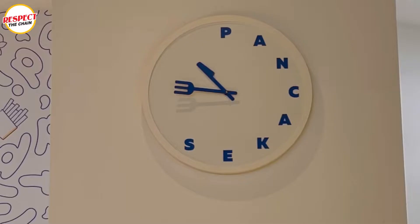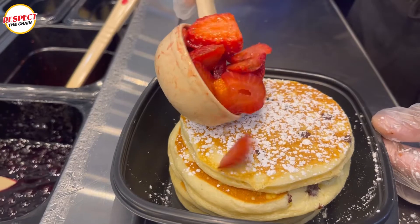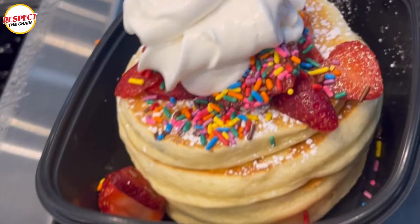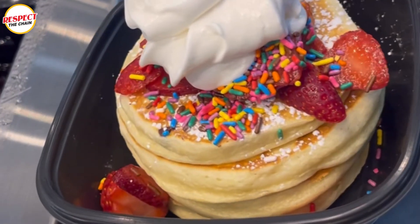IHOP has over 1,500 locations and Flipped is their fast casual version of the IHOP that we all know and love. So if you're ever in a rush and you're craving pancakes, this is the place to go.